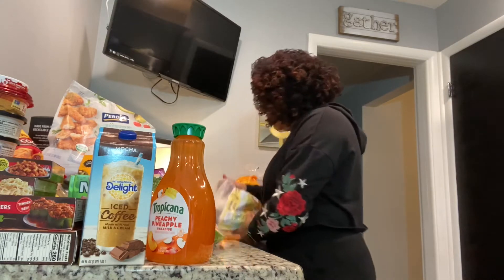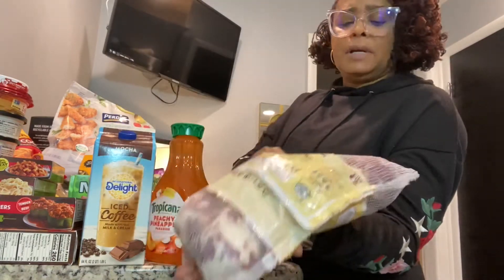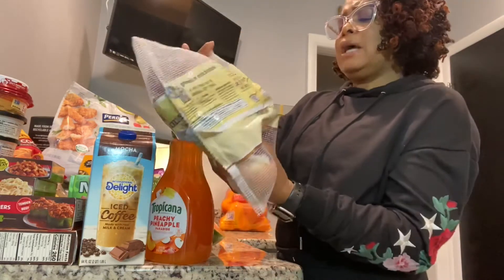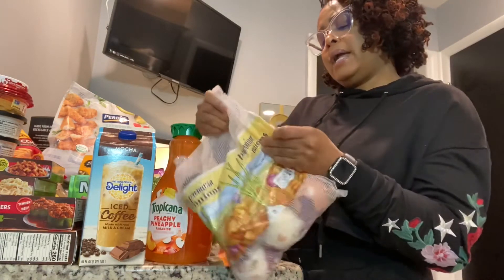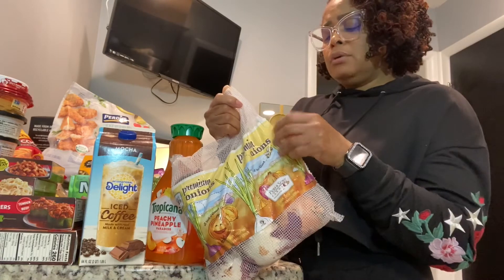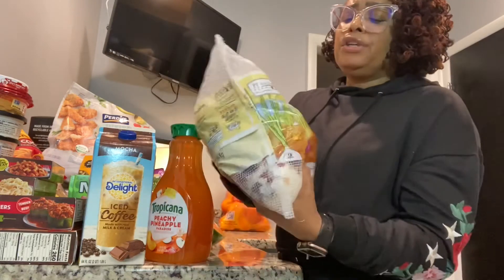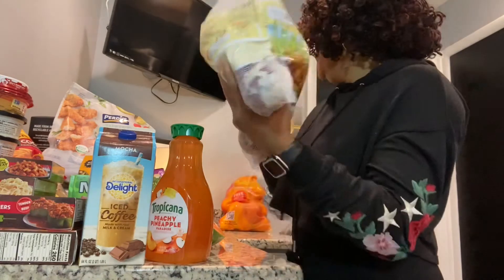I got premium onions from Perry and Sons Farms. What I liked about these is there are different types of onions in one bag — sometimes I need more than one type. Looking at the back, it has red onions, white onions, and I believe a sweet onion as well. So you're getting three different onion types in this bag, which is pretty cool.